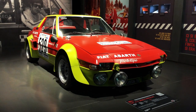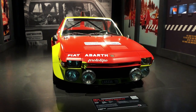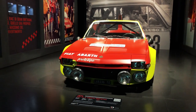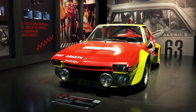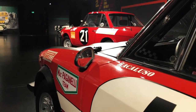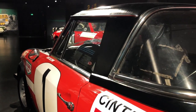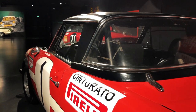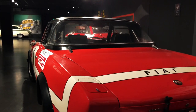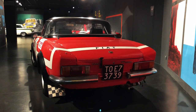It all started with a Fiat X19, albeit a rather unique one. The fortuitous discovery and subsequent restoration of the X19 Group 4 prototype he raced with Clay Ragazzoni in the 1974 Giro d'Italia spurred Gino Macaluso, the European Rally Champion in 1972 with Raffaele Pinto in the Fiat 124, and later a successful entrepreneur in the horology sector, to build over the years an outstanding collection including the most important rally cars of all time.